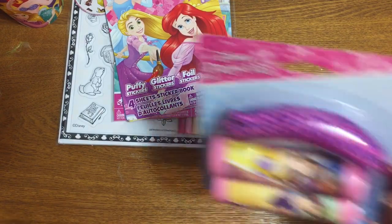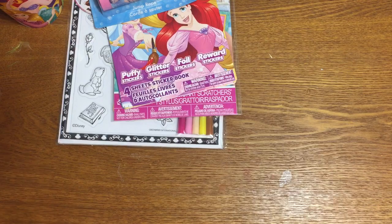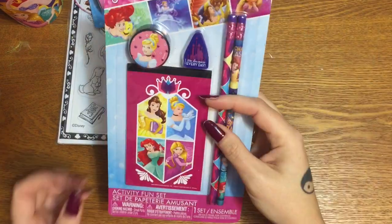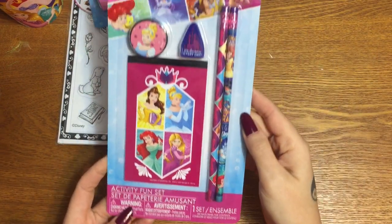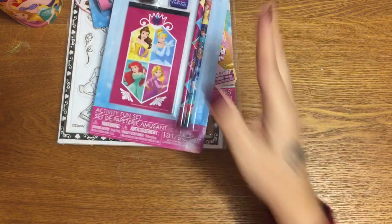Next we have a Disney Princess jump rope. And after that, a little activity set that has a pencil sharpener, two pencils, and a notepad.